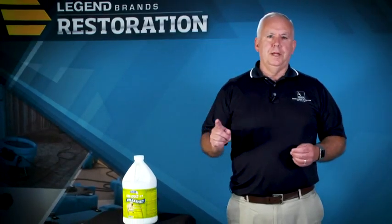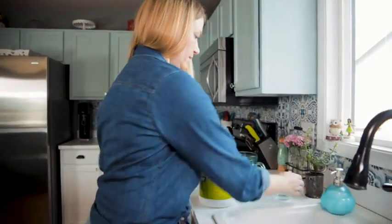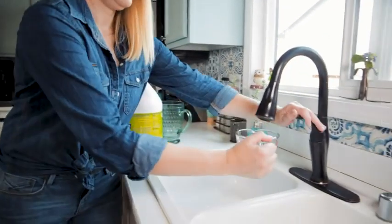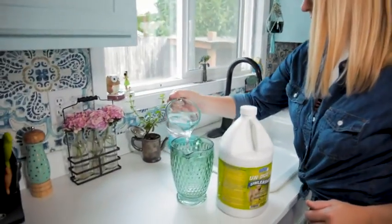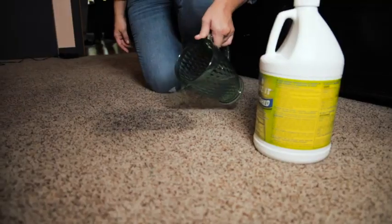But now there's a highly effective product that does it all in one step: Un-Does-It Unleashed. It's easy to use — saturate all the affected areas, including the pad, with full strength for heavy soils, or diluted one-to-one for lighter soils.